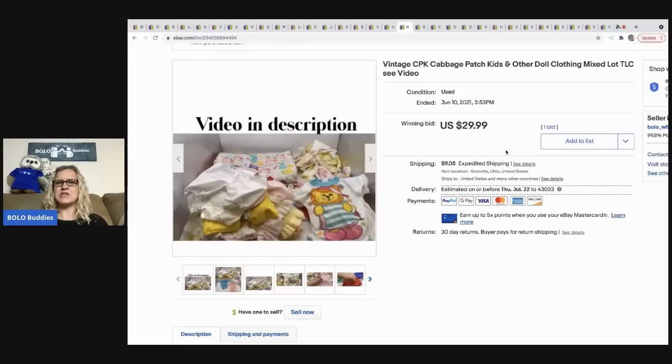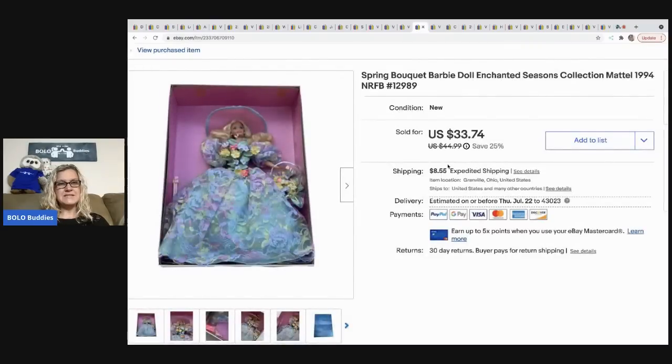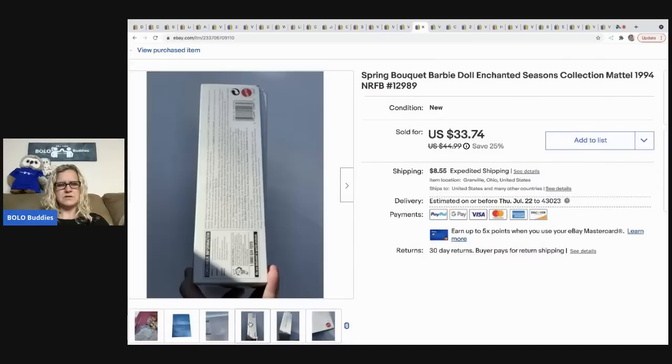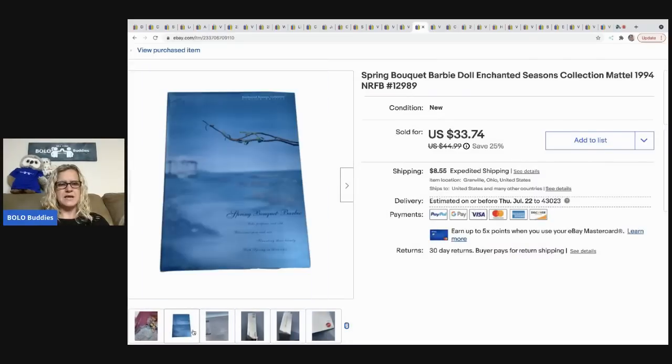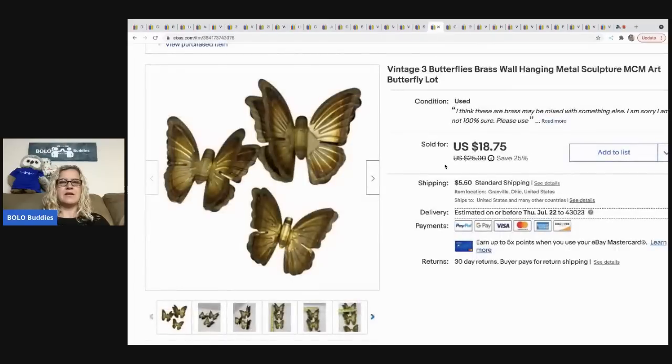The Cabbage Patch outfits sold for 29.99 and the buyer paid shipping. The next item is this Barbie, still in the original box, and I sold this for 28 dollars, the buyer was all in for 38.81. I got it at a garage sale for three dollars.